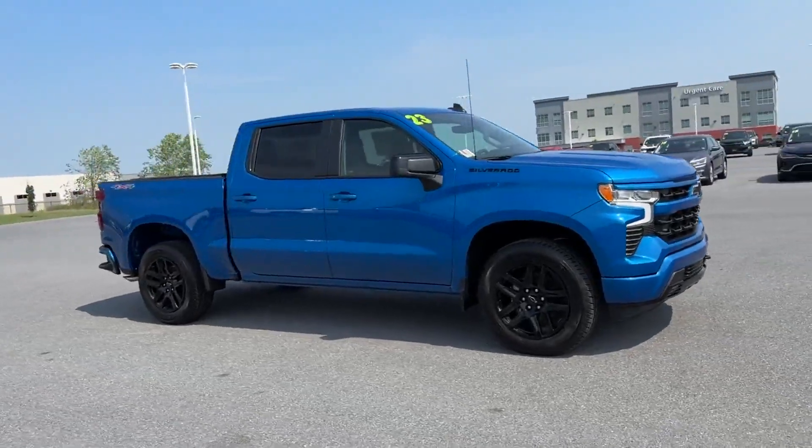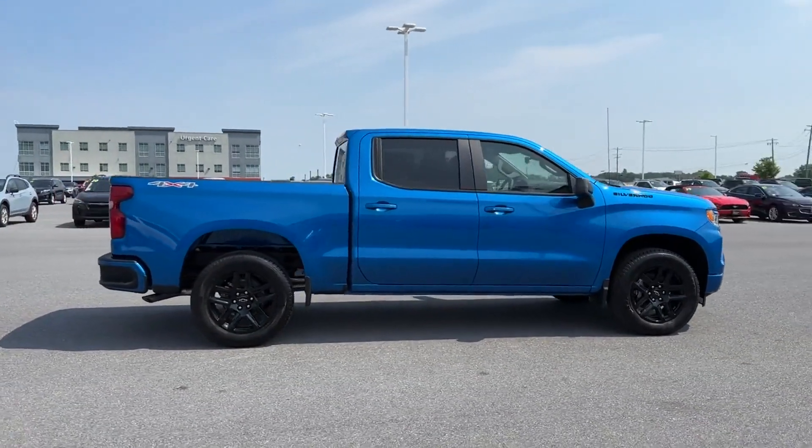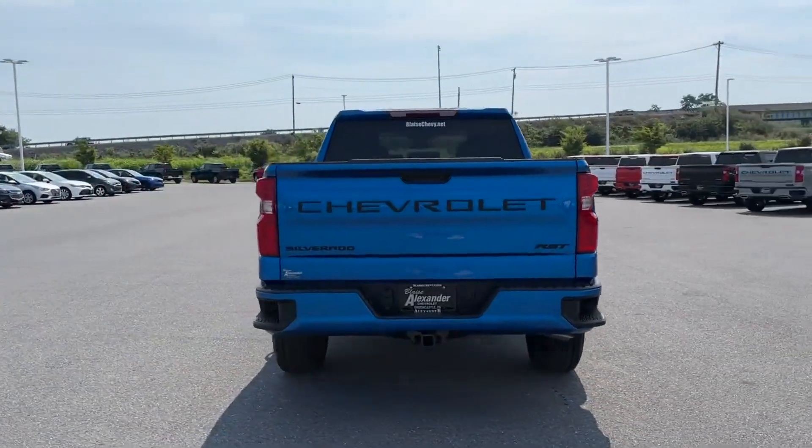2023 Chevrolet Silverado 1500. This pickup truck offers two full rows of seating for premium comfort. You'll love this long list of impressive amenities, which include the following.